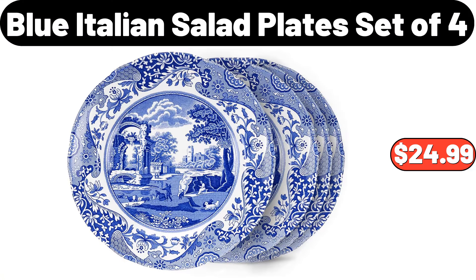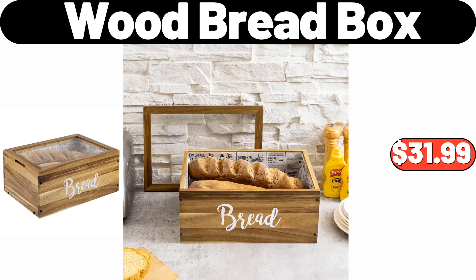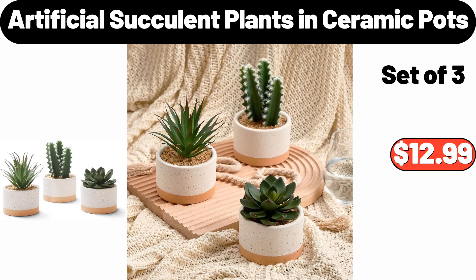Blue Italian Salad Plate Set of 4, $24.99. Acacia Wood Charcuterie Boards, Set of 2, $18.98. Wood Bread Box, $31.99. Artificial Succulent Plants in Ceramic Pots, $12.99.